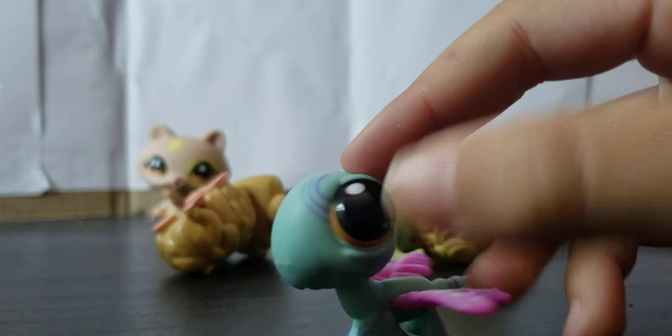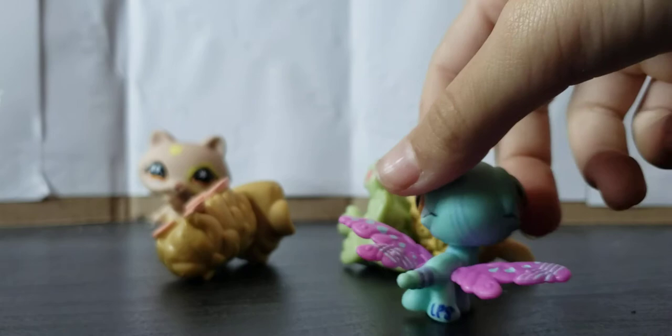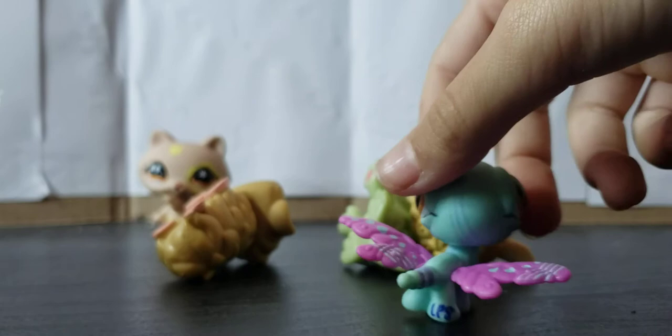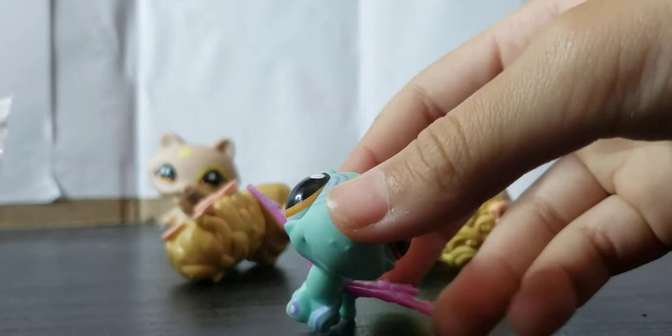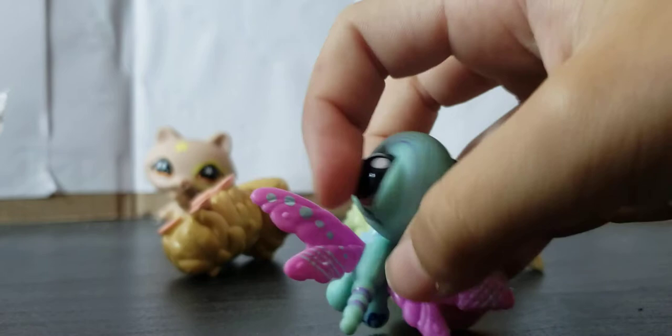The next LPS I pull out of the randoms is this pretty pink and teal dragonfly. I've never seen this one, but if this one is a real LPS, please tell me down in the comments. I got this dragonfly and she's really pretty. I don't have her. I only have a pink and teal one at the moment, and their wings are see-through, so I don't have a solid color dragonfly yet, so this is pretty amazing for me.